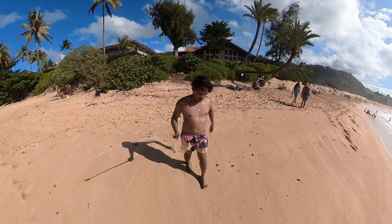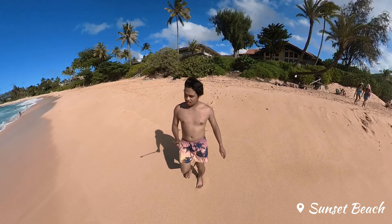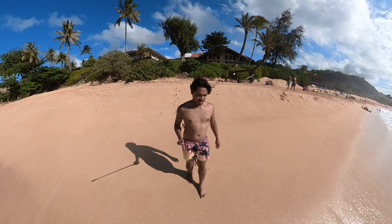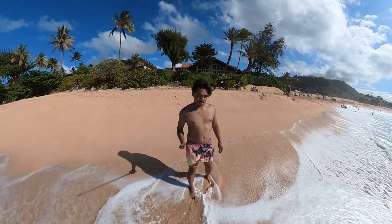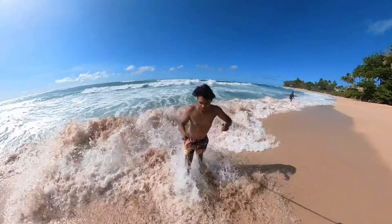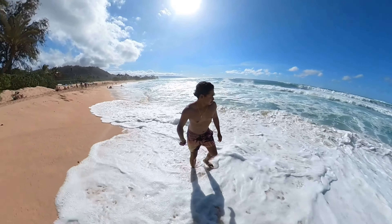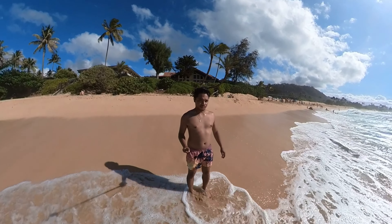But the fun didn't stop there. I went beach hopping and spent the rest of the afternoon at Sunset Beach, one of the most relaxing and peaceful spots on the North Shore. There's just something about the sound of the waves hitting the seashore that makes it so soothing.